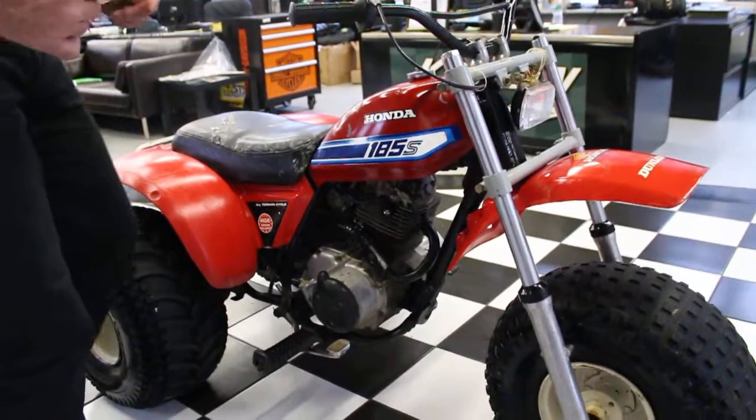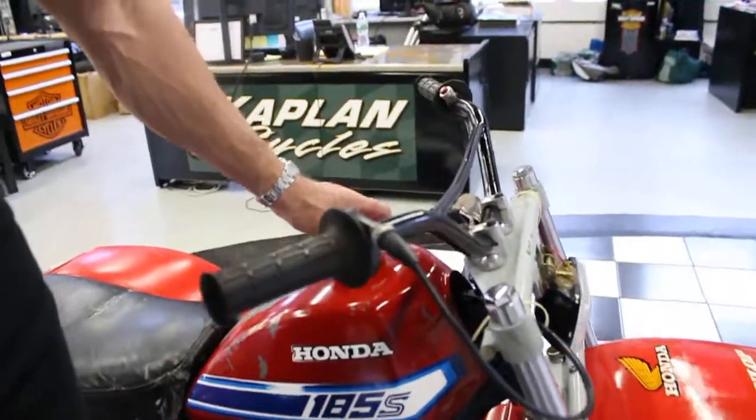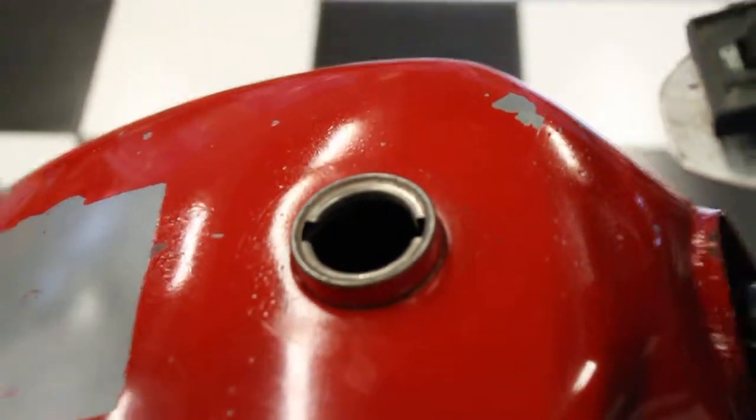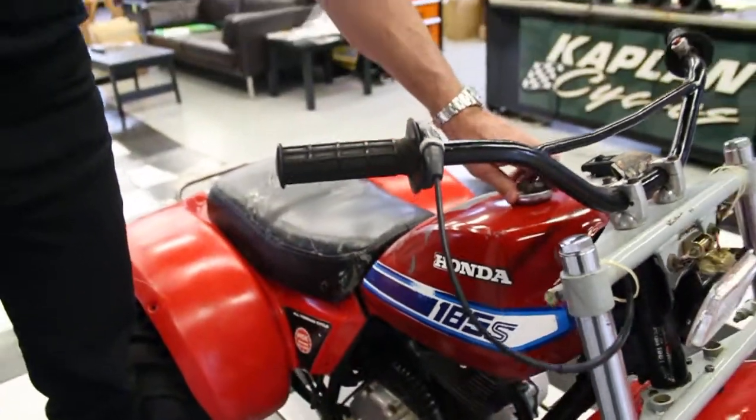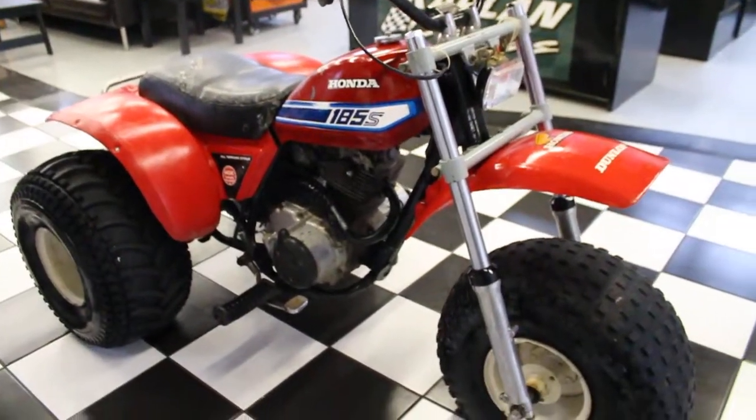Original factory paint job. We opened up the tank and it looks to be in excellent condition. We've got about a two-year backlog on motorcycle restorations, so we didn't try to get this one running. We just bought it in, did the photo shoot, and are selling it exactly the way it came out of Jack's collection.